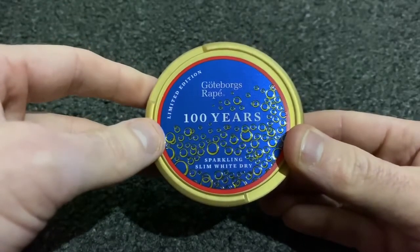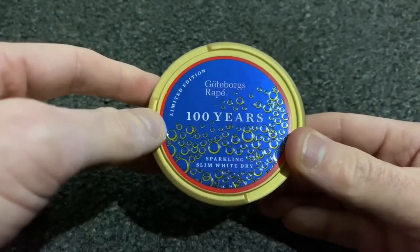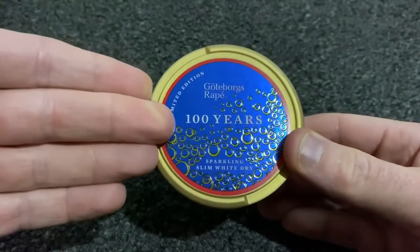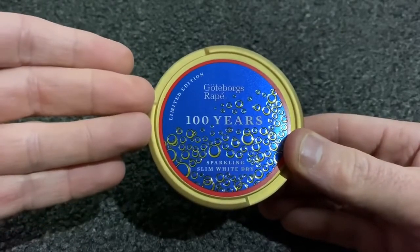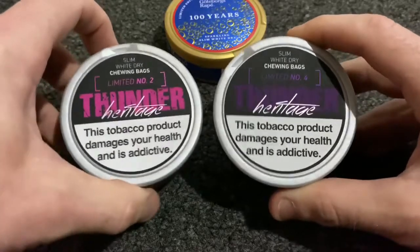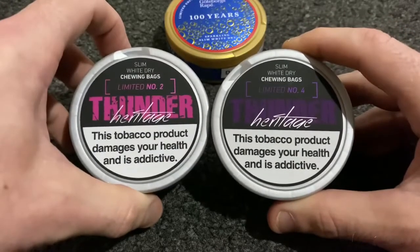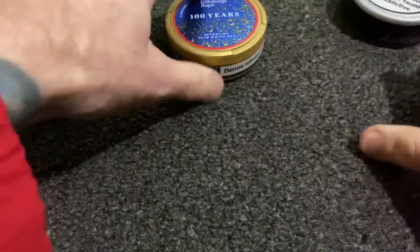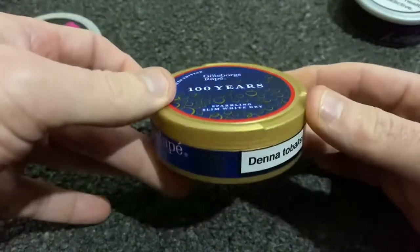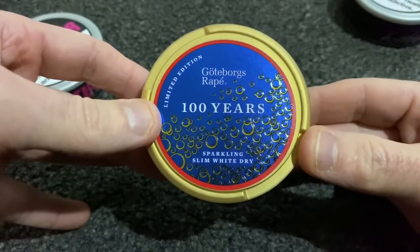Gotterborgs is my favorite brand of snus and this one is really good. It says it's a limited edition — I hope they do it for a decent length of time or make it into something they stock regularly. I'm going to be reviewing two more products in the next couple of videos, so keep your eyes open for that. If you do like Gotterborgs snus, definitely 100% give this one a go.